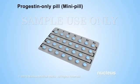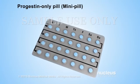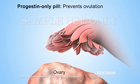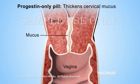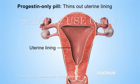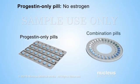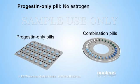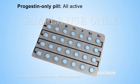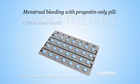Progestin-only pills, or mini pills, only contain progestin. Like the combination pill, the progestin in progestin-only pills prevents pregnancy by preventing ovulation, thickening cervical mucus, and thinning out the lining of the uterus. Women may choose progestin-only pills if they can't tolerate the estrogen in combination pills due to side effects or other medical reasons. All progestin-only pills are active.